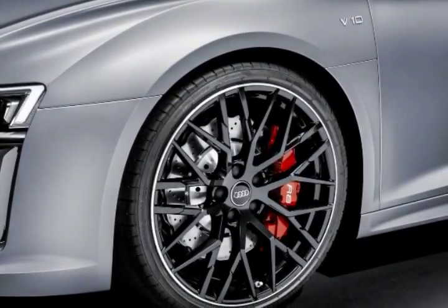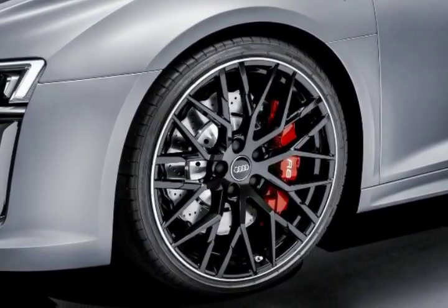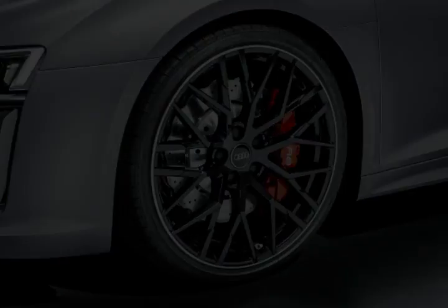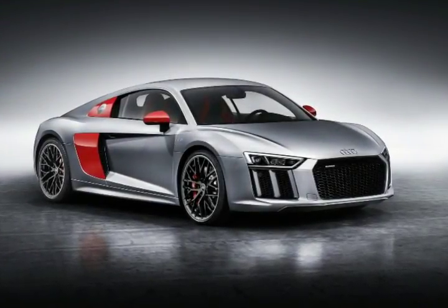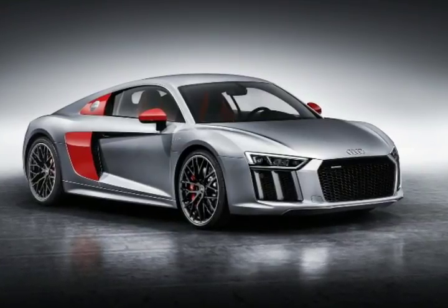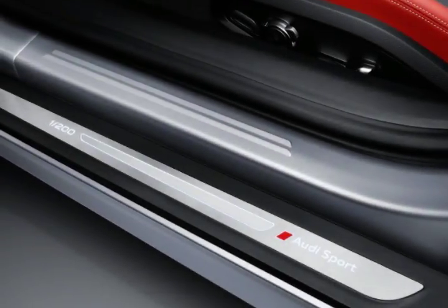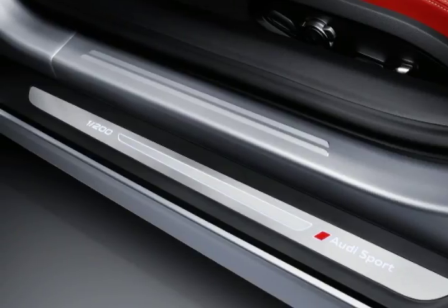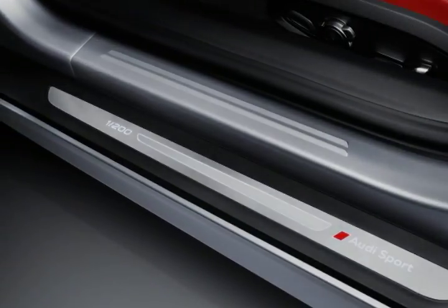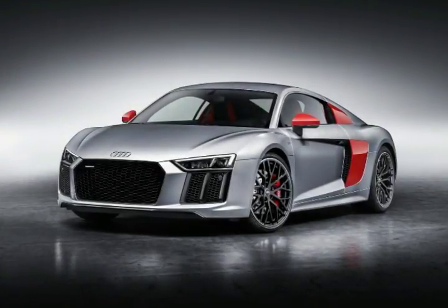Regardless of color selection, the side blades and side mirror casings come in a striking red contrast. Style is further enhanced with the addition of a titanium black front splitter, single frame grille, and diffuser insert, along with trapezoidal tailpipe trims in glossy black.